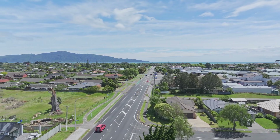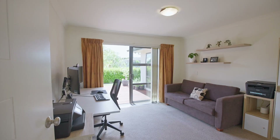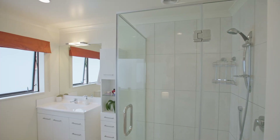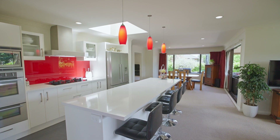The home itself features four bedrooms, all generously sized and filled with light. Two of these bedrooms have ensuites, and all of them have doors opening to the gardens — ideal for older children or for hosting guests.